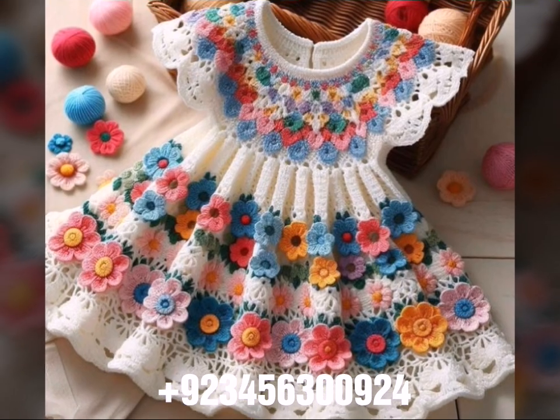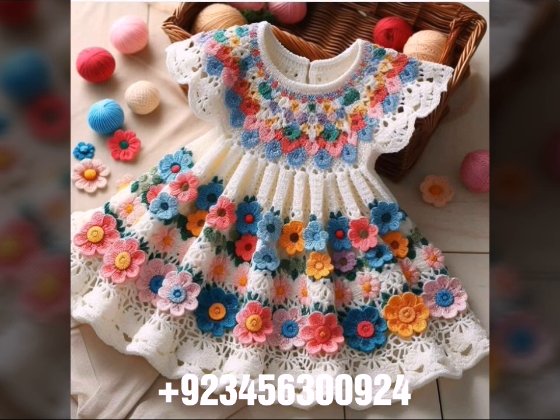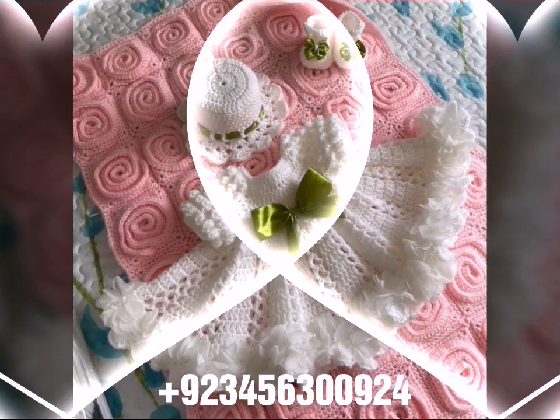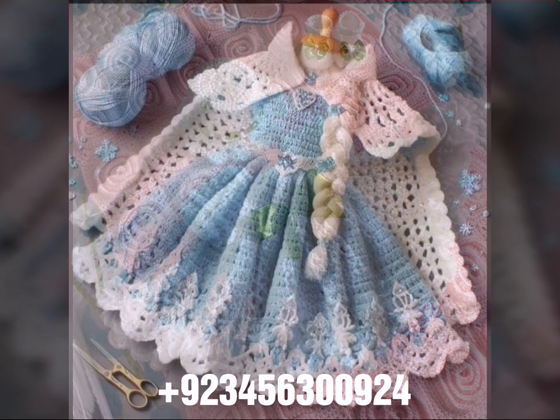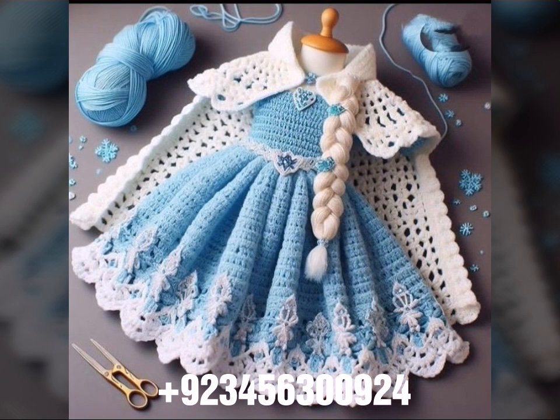Hello friends, welcome back to my channel. How are you friends? I hope you will be fine and enjoy your life with your family and friends in your home safely. So dear friends, let's go — I am back again with the most demanding, attractive, and most amazing collection of crochet baby frog designs.